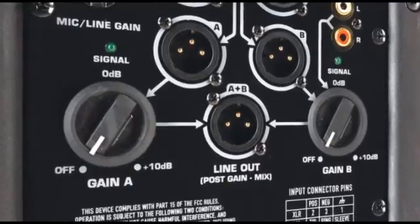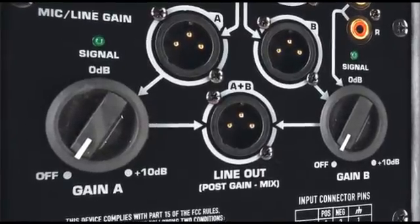Both K and KW consolidate a loudspeaker and mixer into one device. For most AV or simple PA applications, this means no mixer required. The end result is you can plug in a microphone, an instrument, and a music player into the back of your loudspeaker.